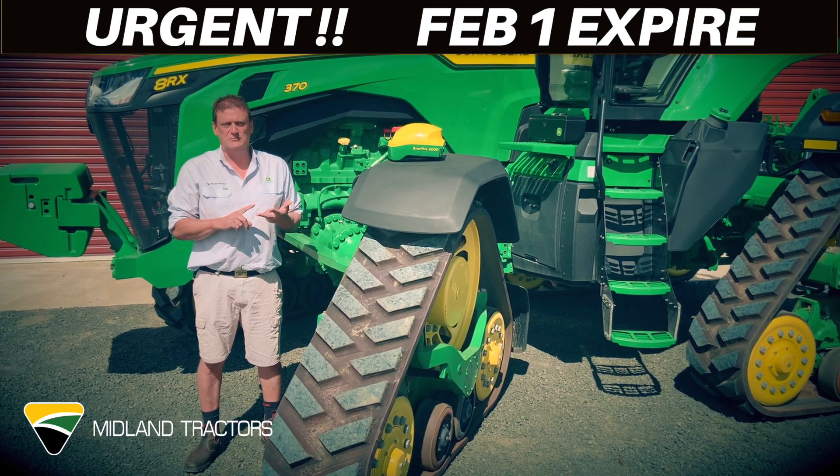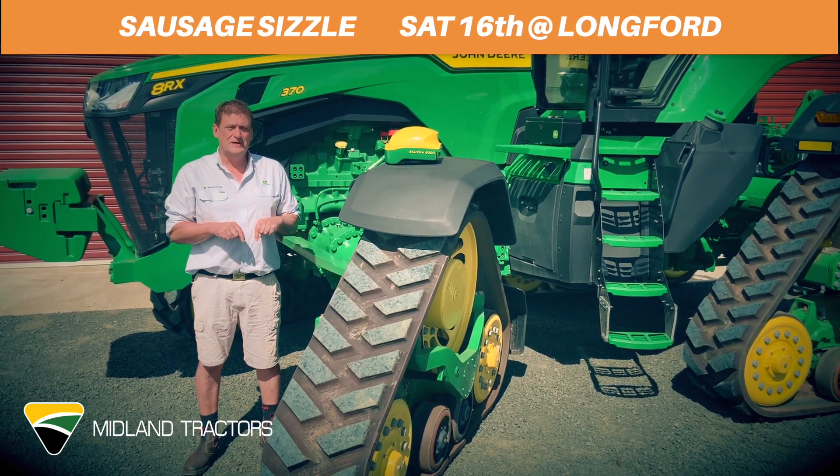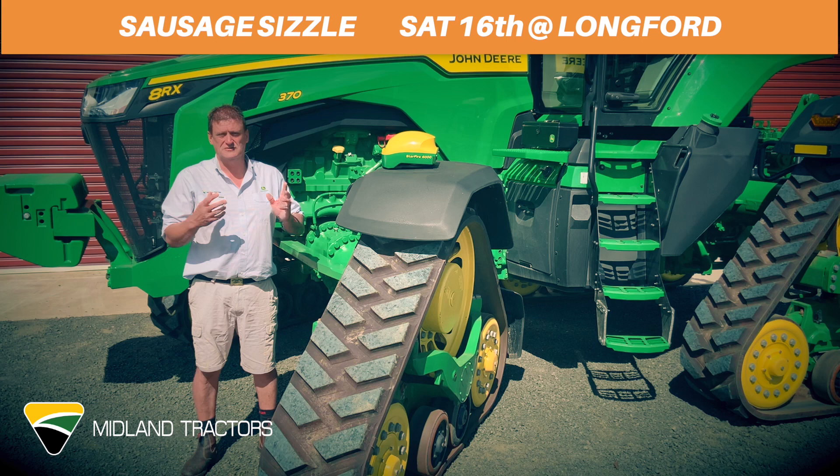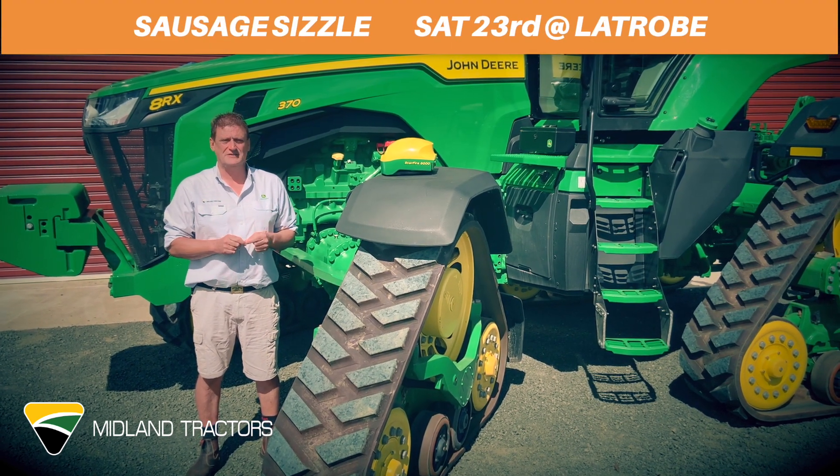Also, I'd just like to add, we are going to have a sausage sizzle. We're going to be open all day Saturday the 16th at Longford. You can bring your receiver in and we can do it there, have a sausage, have a chat to the sales guys. And the following weekend, the 23rd at La Trobe doing the same thing.